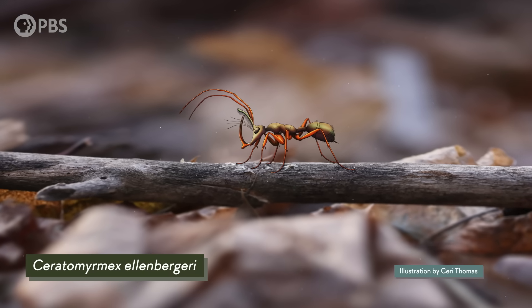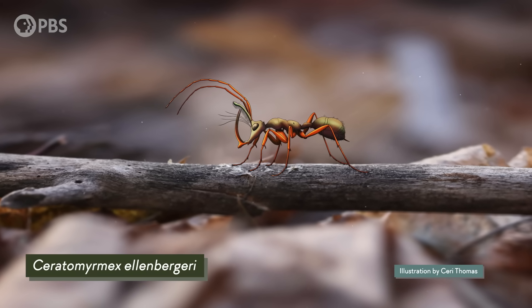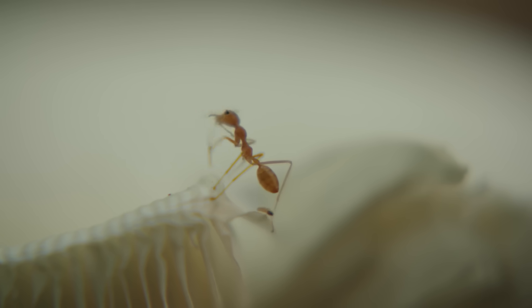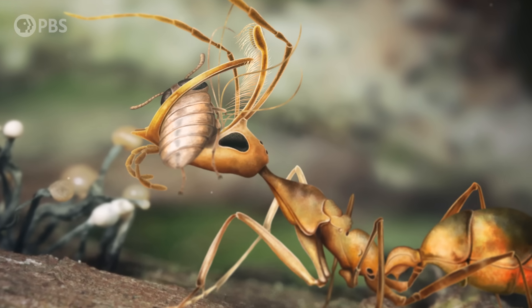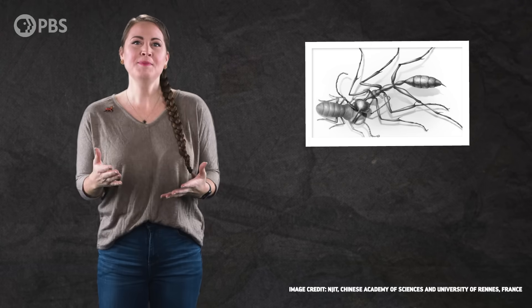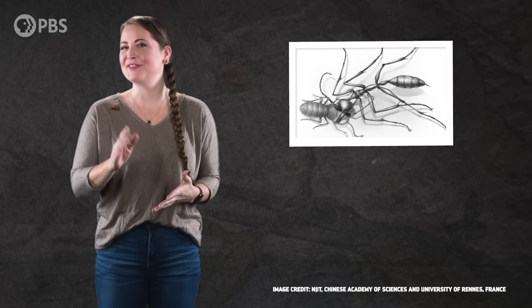That predator was an ancient species of ant called Ceratomyrmex ellenbergarii, and it had the same six legs and segmented body that we'd recognize from an ant today. But there were two major differences in its appearance: its huge, scythe-like jaw and the horn coming out of its head. And pinned between these two structures was its prey, an ancient ancestor of cockroaches.